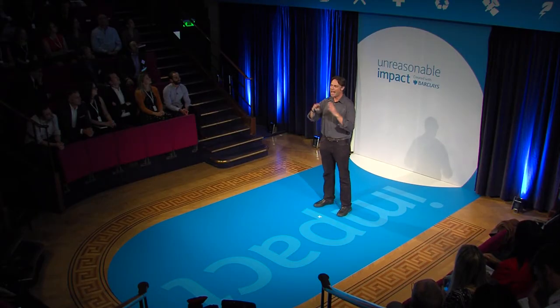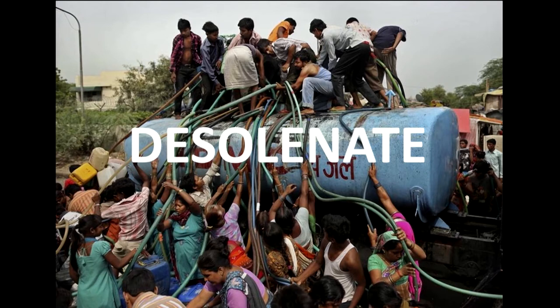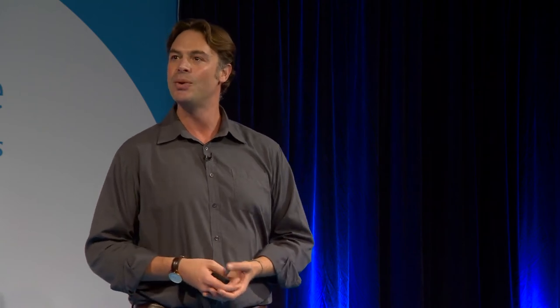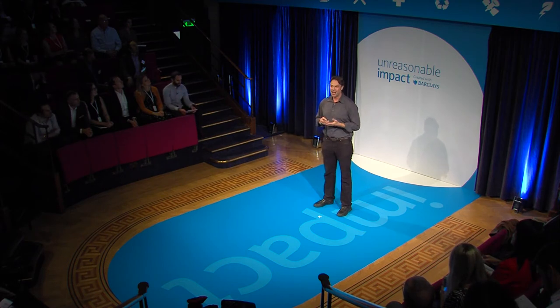As well as thinking about abstract numbers of one billion people and so forth, pictures like this — the kind of images you'll be seeing all over the world — this is the face of the water crisis. At Desalinator, we're passionate about making a dent in this crisis. We believe that with our products and technologies, we can literally help millions of people achieve water independence. And I ask you to join us and help us, family by family, household by household and community by community, to bring water independence to the world.